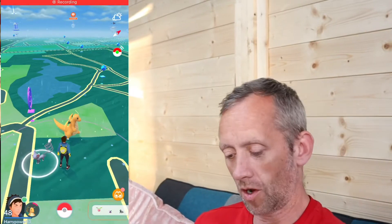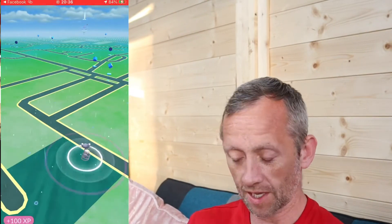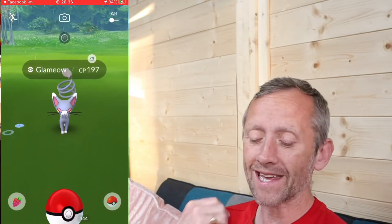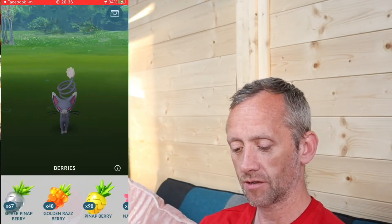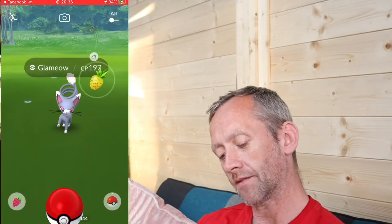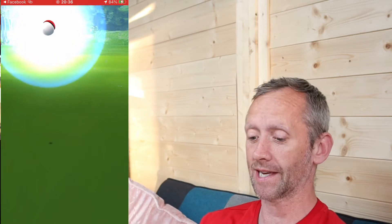Just a short video on the daily free stuff we're getting from the app. Here is my daily free incense encounter. I just keep uploading these every day just in case I get something really exciting.